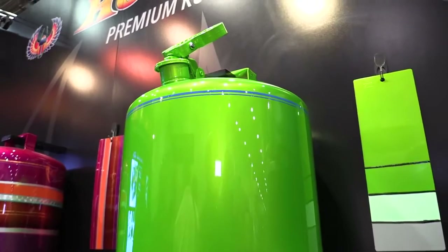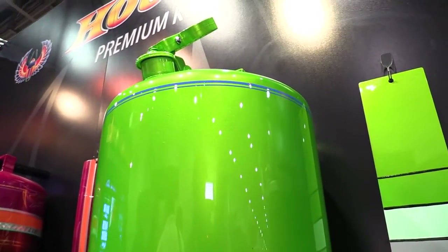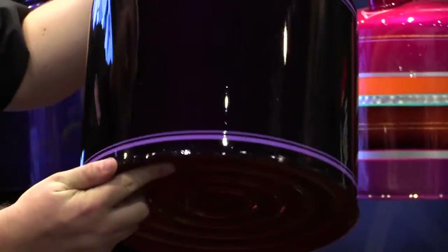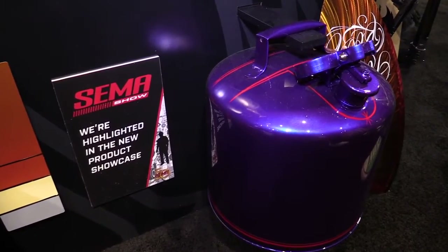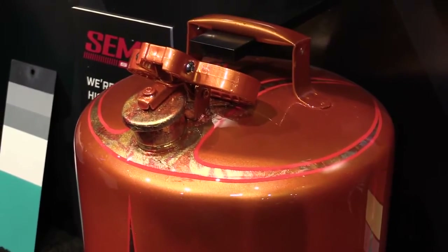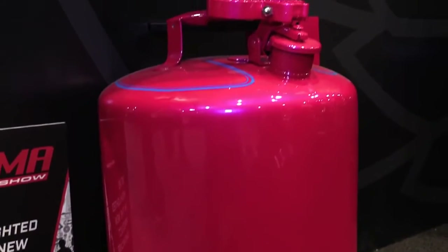Today we're going to preview the new colors for the house color line in 2017. These colors will be available in February of 2017. John was the one who developed all these colors — he's been developing colors over the years and continues to this day, working hard to develop four new custom colors for us, and we've also worked with a partner.